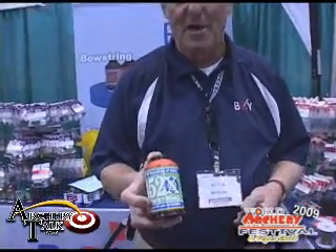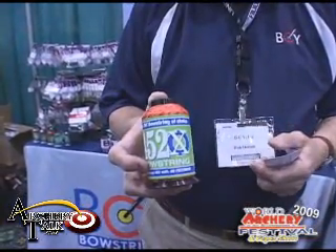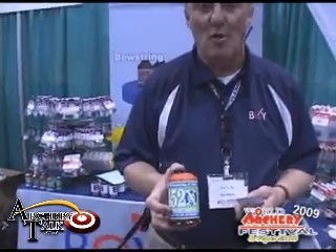This is Bob Destin with BCY at the Vegas Archery Shield. It's one of our new colors in 452X, the premium product in archery bowstring. This happens to be flame. We've got a new color autumn, pink and black, and camo.